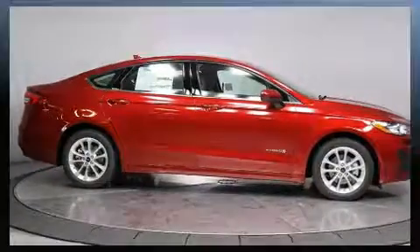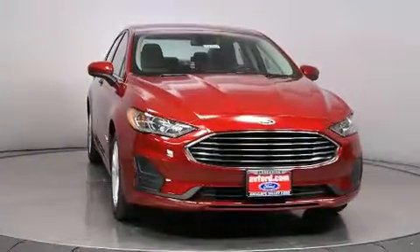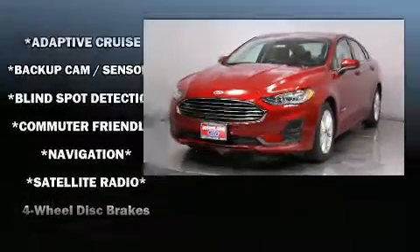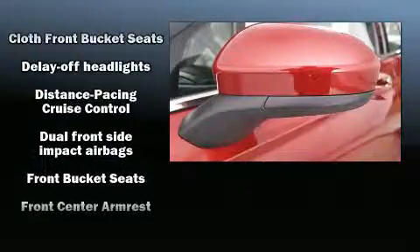Audio features include an AM/FM radio, steering wheel-mounted audio controls, and nine speakers, providing excellent sound throughout the cabin.